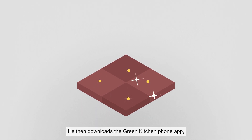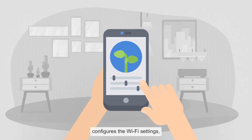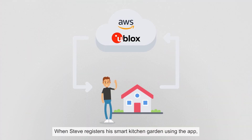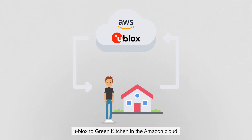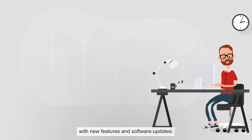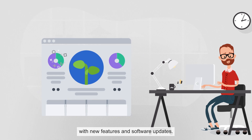He then downloads the Green Kitchen phone app, configures the Wi-Fi settings, and adjusts the lighting conditions and watering for his peppers. When Steve registers his Smart Kitchen garden using the app, the ownership of the module is transferred from uBlox to Green Kitchen in the Amazon Cloud. This allows Green Kitchen to support Steve's product with new features and software updates. They also get valuable usage statistics about their products.